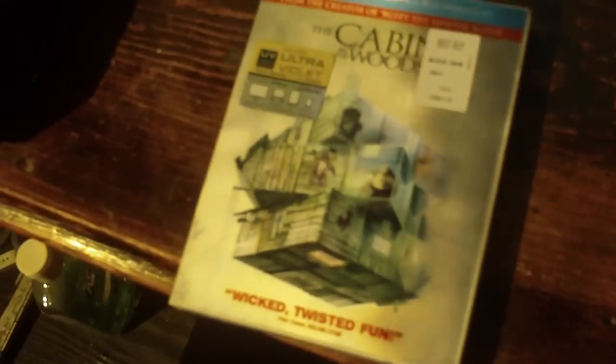I got the Cabin in the Woods digital copy ultraviolet Blu-ray. It was only $19.99, which I was really happy about. I thought it was going to be more like $23 or $24 — as you can see it says $22.99 right there — but it was only $19.